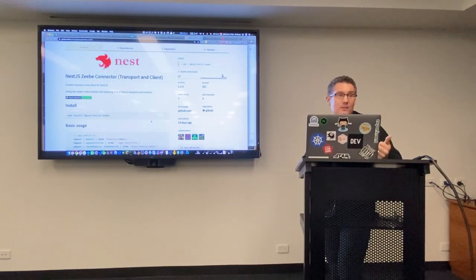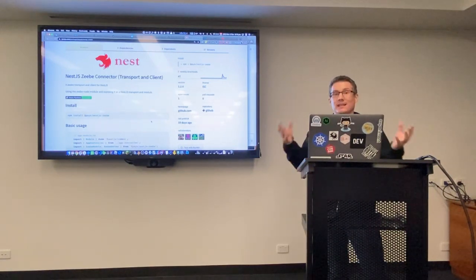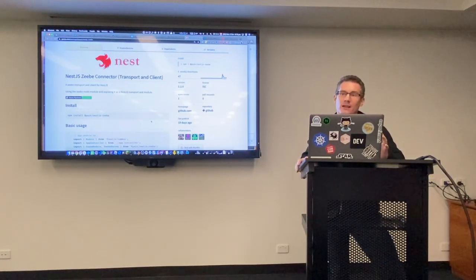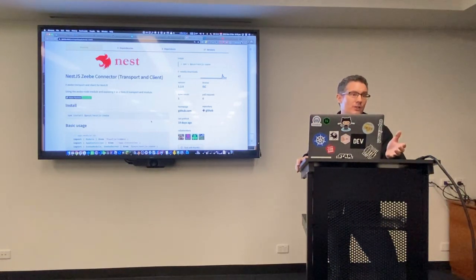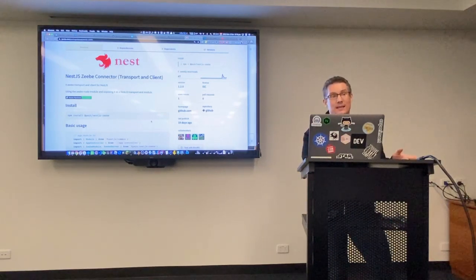Nest.js is a back-end framework for Node.js for building servers — REST servers, gRPC servers, GraphQL servers, WebSocket servers — and you can extend it, so you can build a Zeebe server with it. It's been influenced by Angular: convention over configuration, dependency injection, decorators, and TypeScript. Front-end developers have had these kinds of things for a while, but there hasn't been anything like that on the back end.